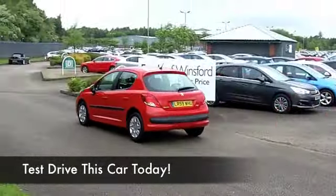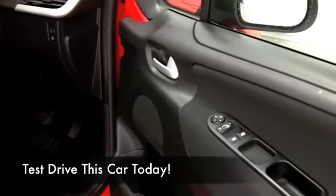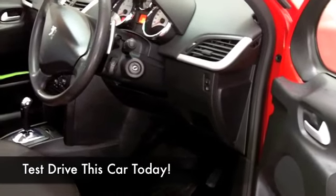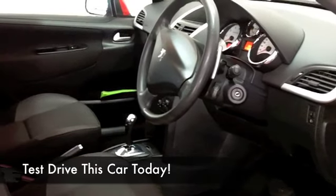It's going to be easy on the pocket. This has a cloth interior, and Peugeot do a grand job with their interiors — nice quality materials there. All-round airbags, aircon, this has a CD and radio, so everything to keep you entertained.